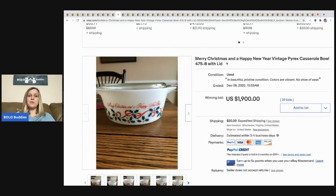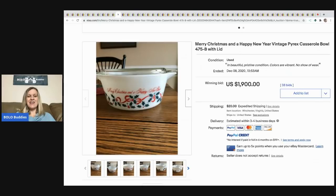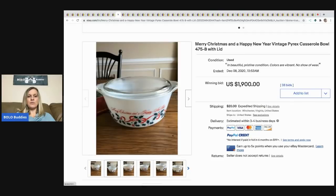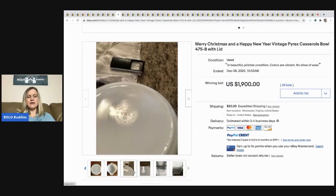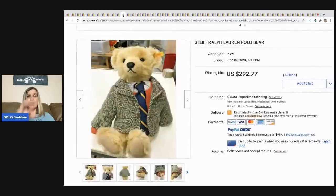The next item is this Merry Christmas/Happy New Year vintage Pyrex casserole bowl — it sold for $1,900! Some Pyrex goes for crazy money, but a lot of it is bread and butter. You have to be really careful — certain patterns and bowls vary widely. Join a Pyrex group before you list on eBay and ask them.